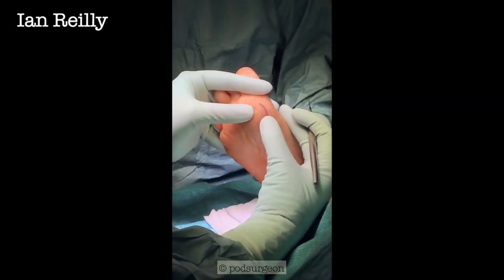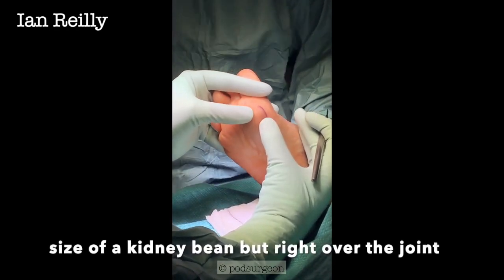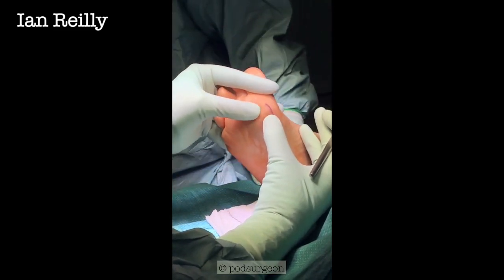So here's our lesion. It's about the size of a kidney bean, underneath the first metatarsophalangeal joint. Patient is rheumatoid, so rheumatoid nodule would be my go-to thought for diagnosis.